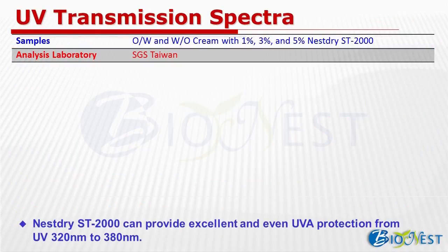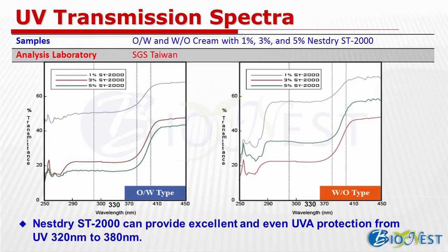We have prepared two kinds of cream — water-in-oil and oil-in-water — with different amounts of ST2000. The data is provided by SGS Taiwan. For different formulations, the transmittance can keep steady between 290 to 380 nm, then go up after 380 nm and keep steady again after 400 nm. For oil-in-water type, with 3% and 5% ST2000, it can achieve 20 to 40% transmittance. For water-in-oil type, the overall efficacy is slightly lower. Frankly speaking, 30% transmittance can be easily achieved with 3 to 5% of ST2000.